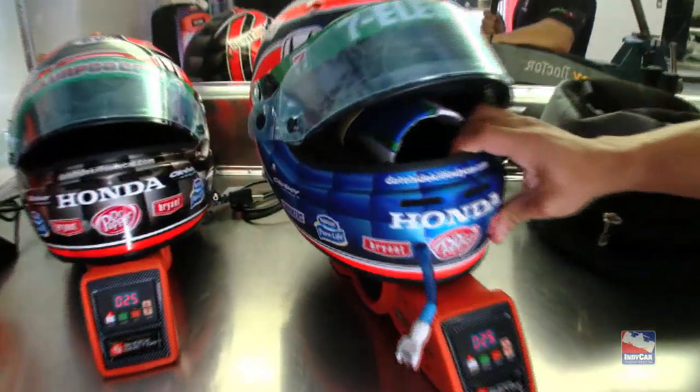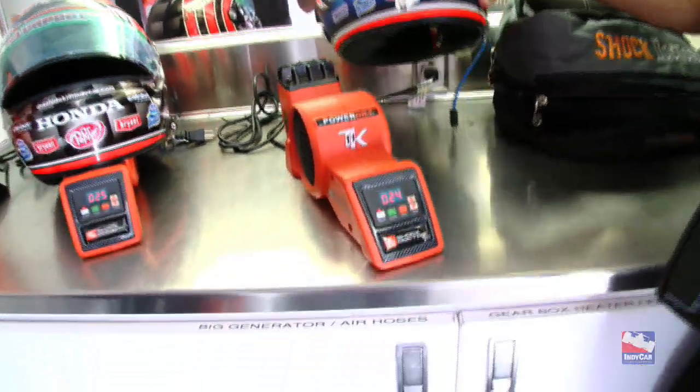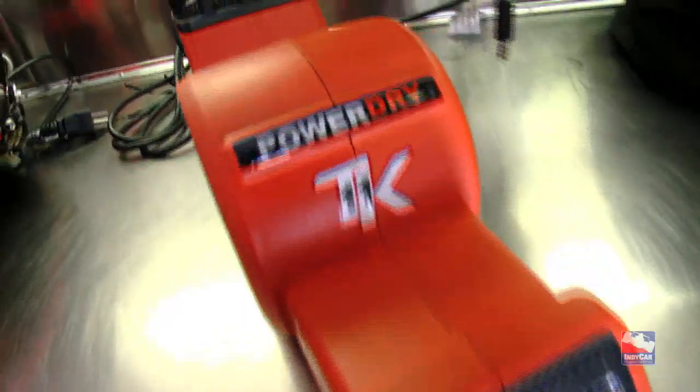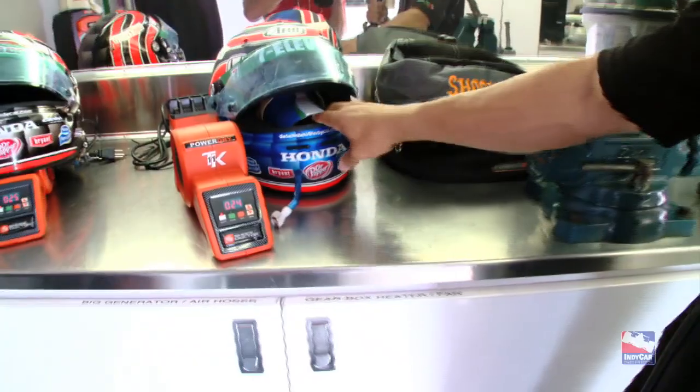For the helmets it's the same thing. We have two helmets every weekend and we try to alternate a little bit, but they're always on the dryer. It's a cool feature — you just put your helmet in, take it out, power dry. It's awesome.